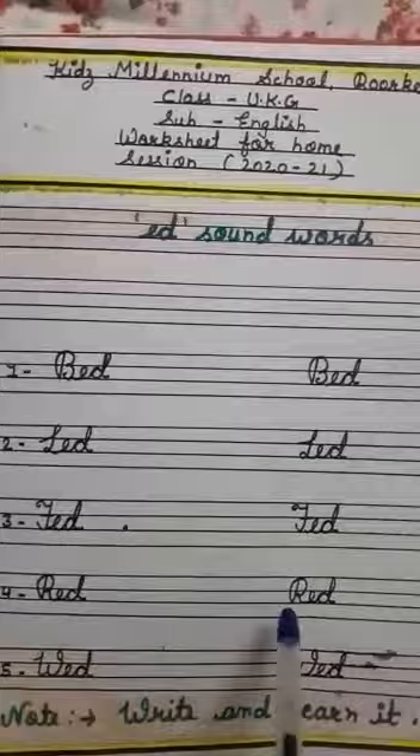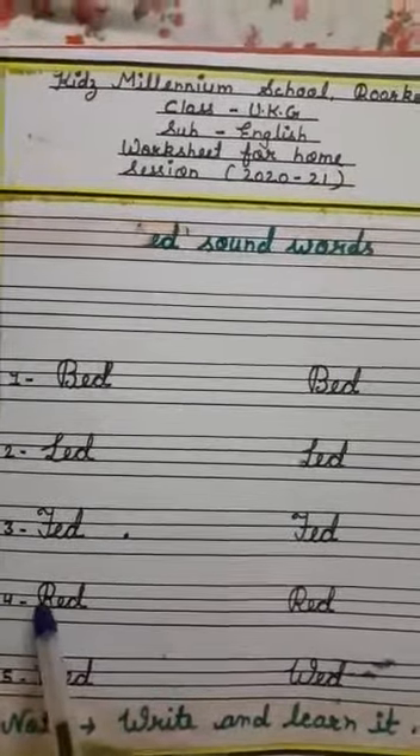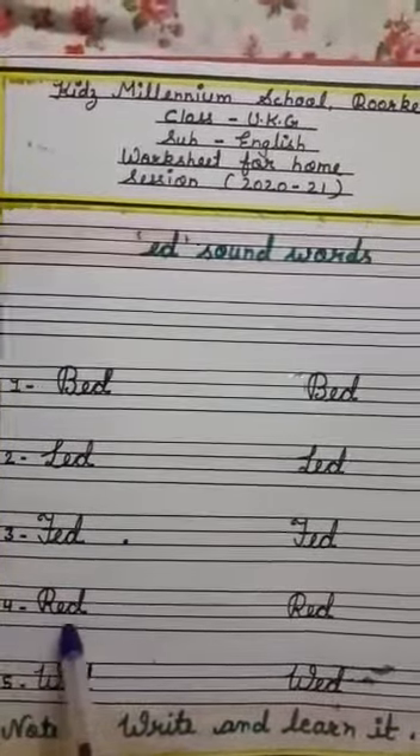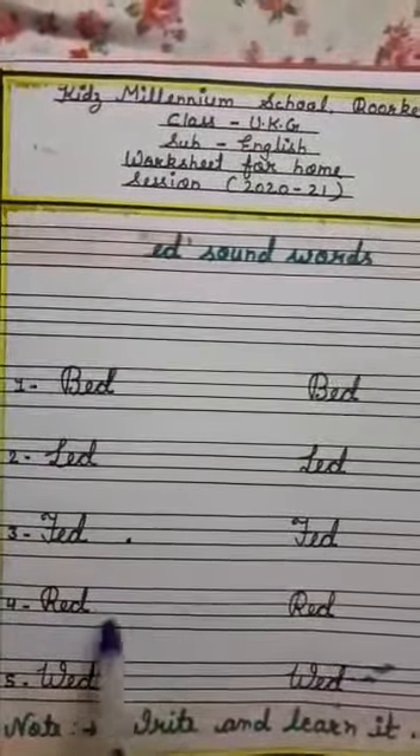Fourth one is R, E, D — red. R says Ra, E says A, D says D. Ra, Ed — red. R, Ed — red.